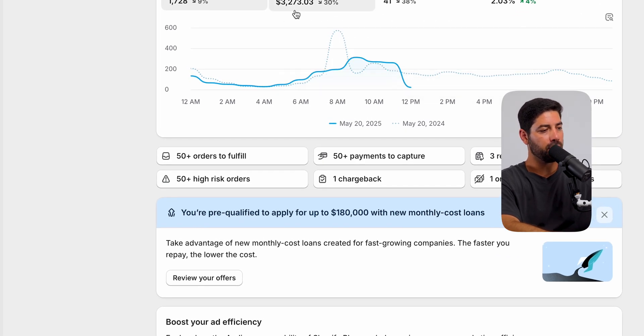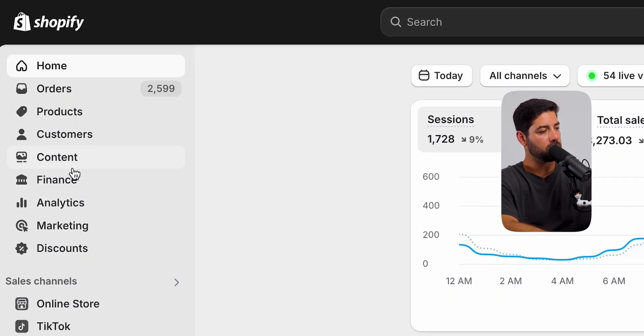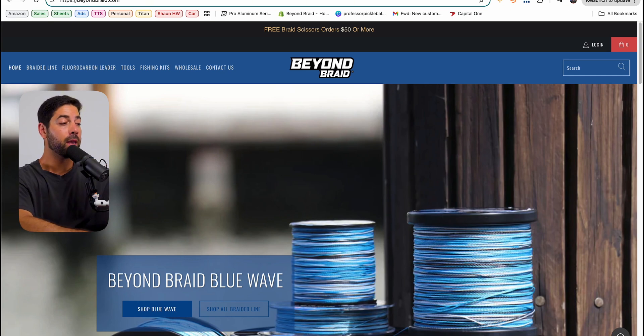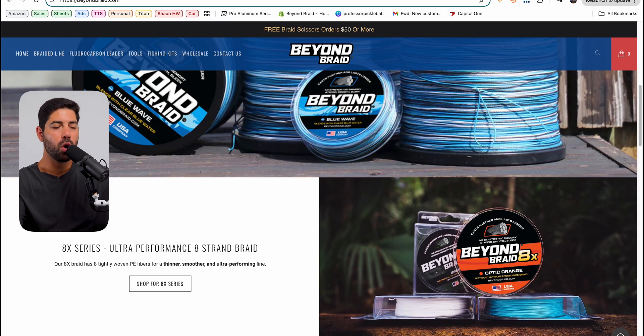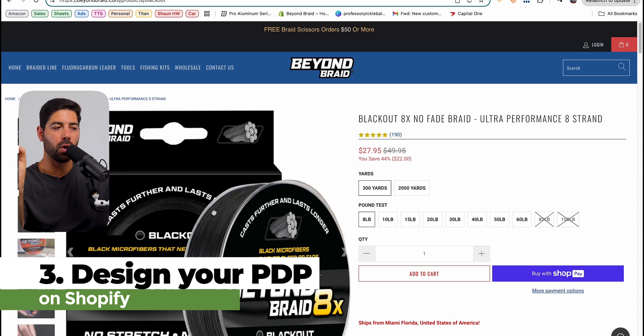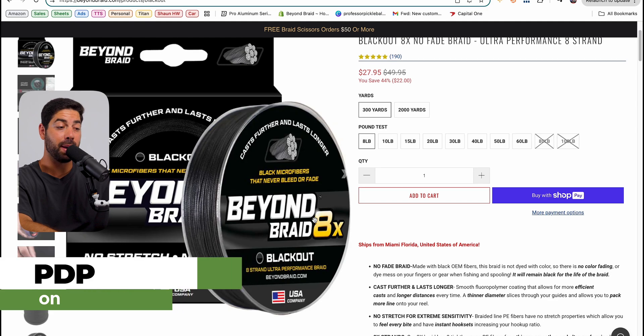Here's my Shopify backend — you can see we have $3,000 in sales today and it is 12 o'clock. You have these sections: home, orders, products, customers, content, analytics, online store, et cetera. One thing where people go wrong is they spend way too much time building out the homepage and making it look beautiful. The homepage really isn't that important, because when you actually run ads or TikTok shop posts, 99% of the time you're sending traffic to a product page — which is this. So this is what you want to build out and have badass.